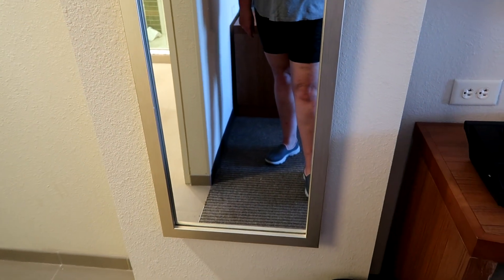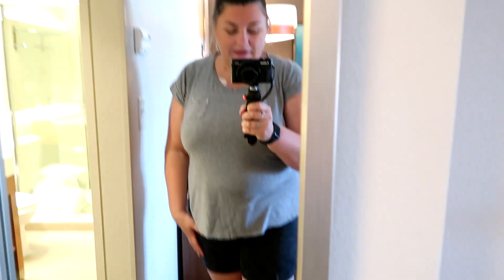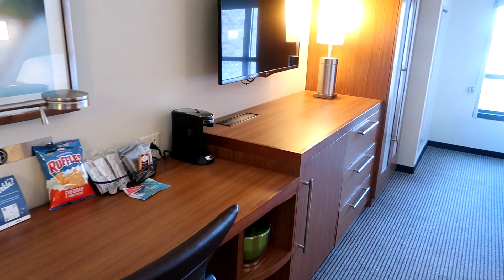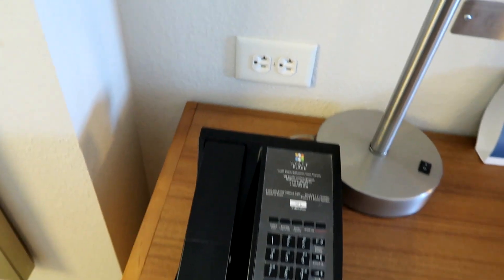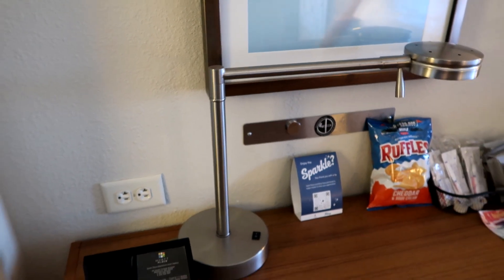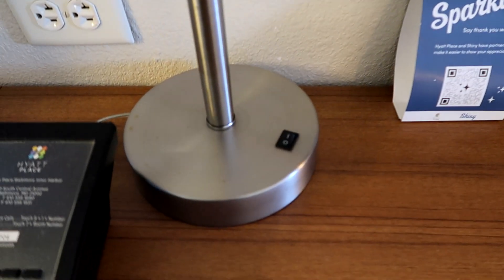Further on from the door to the right is a large mirror so you can check your outfits before you go out to explore Baltimore. Washington DC is only a 25-minute train journey away. There is a trash can on the floor, and next to the mirror is a mini vanity and a larger one under the television. On this vanity there is a phone and a double plug socket. This lamp is also controlled by those switches on the wall.